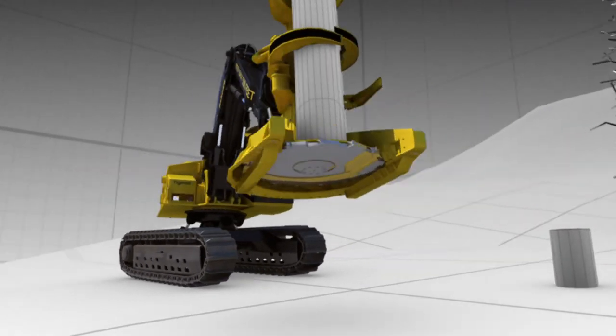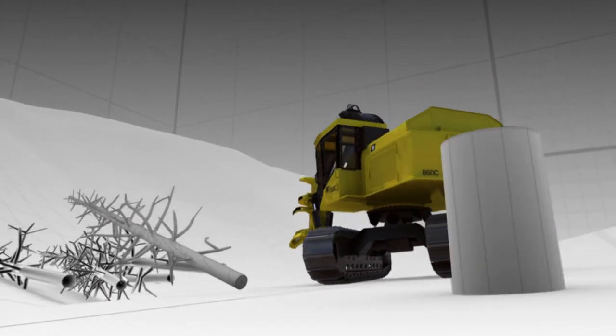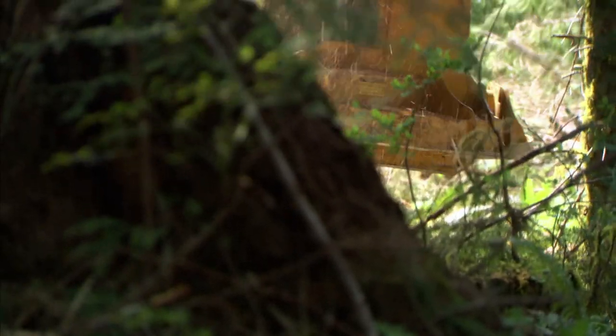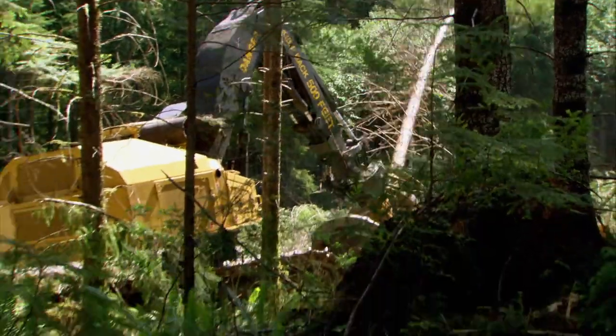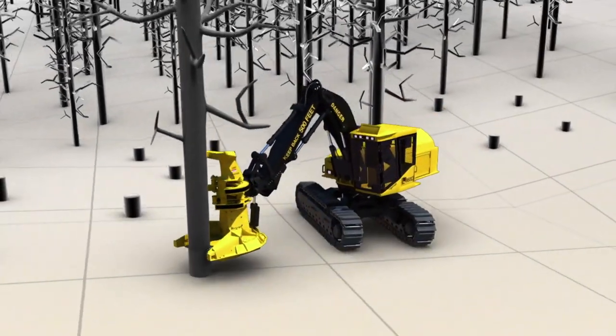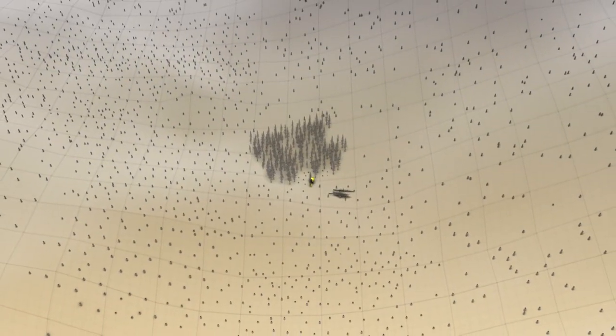Chances are it cut down the wood that built your house and made your morning paper. It does the work of dozens of men, cutting up to 4,000 trees in a single day. One of these machines can clear about 100 football fields' worth of trees in a week — all with the flick of a joystick.